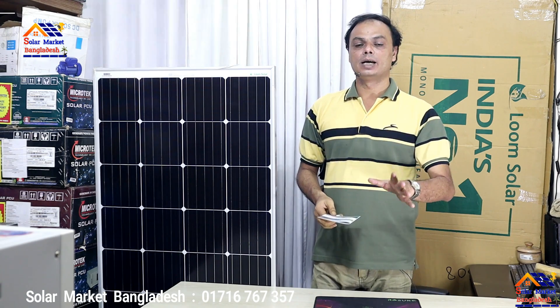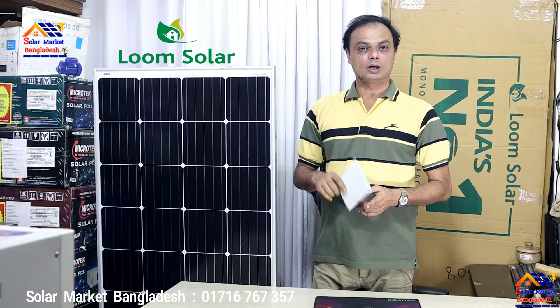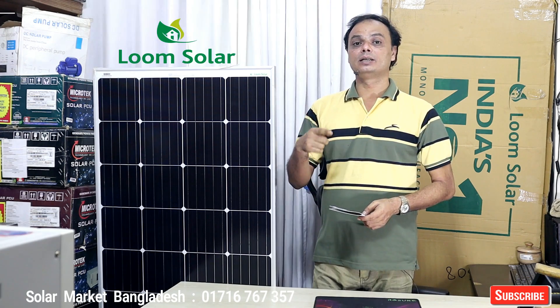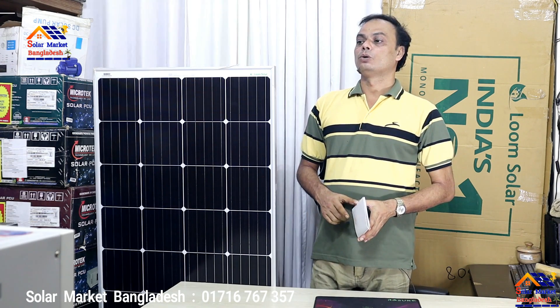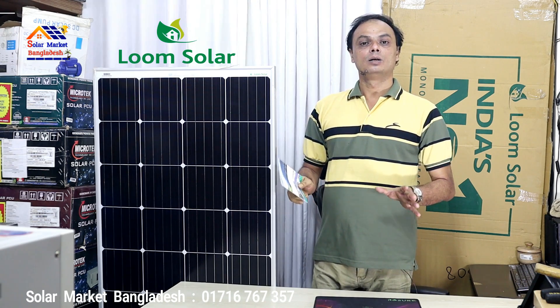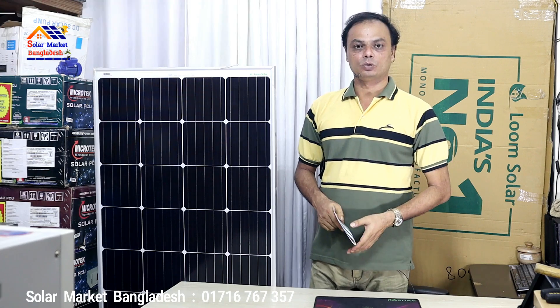In the 12V range, the solar panel is 180W. The smaller one is 150W. In the 24V range, the panel is 350W. The price of the Loom Solar 150W model is also available in the 24V category.